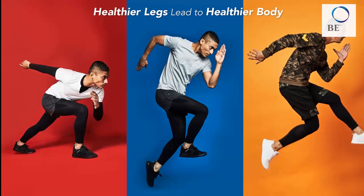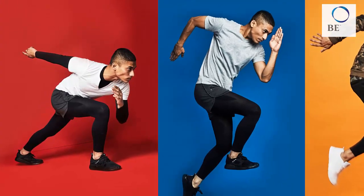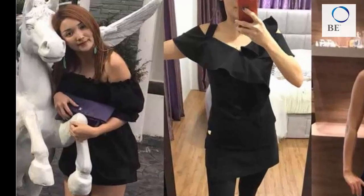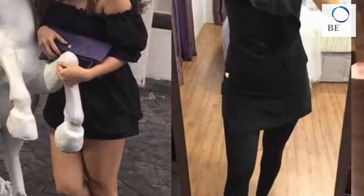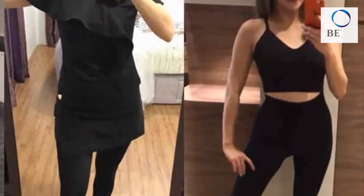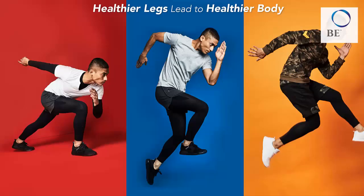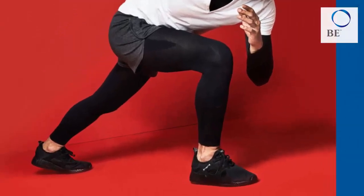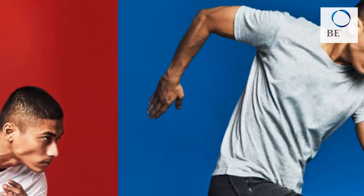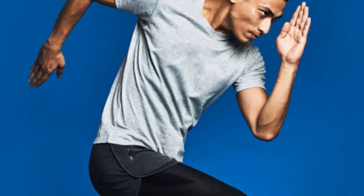The pants can help to improve blood circulation and increase calorie burning when you are walking or running. When wearing the pants, your body will look slimmer and it allows for flexible body movement. A man wearing the pants will achieve an ideal body line. The strong pressure of the pants also offers support during exercise and improves overall strength and endurance.